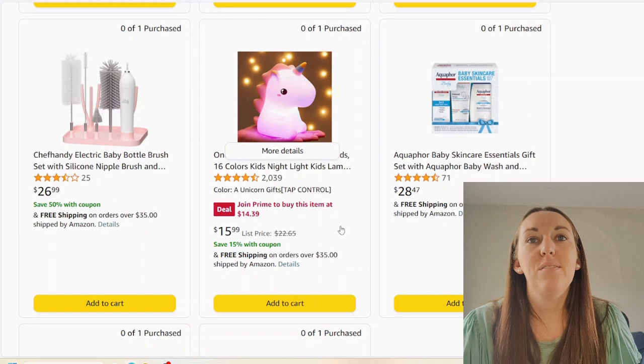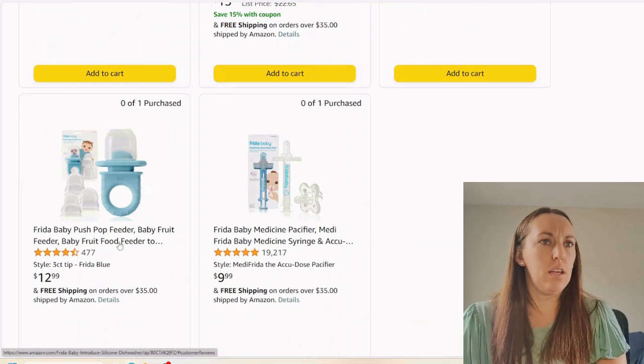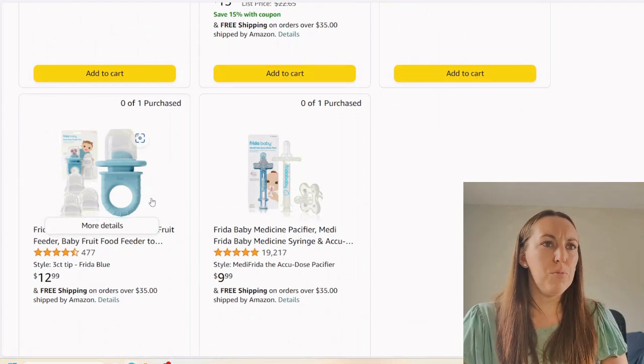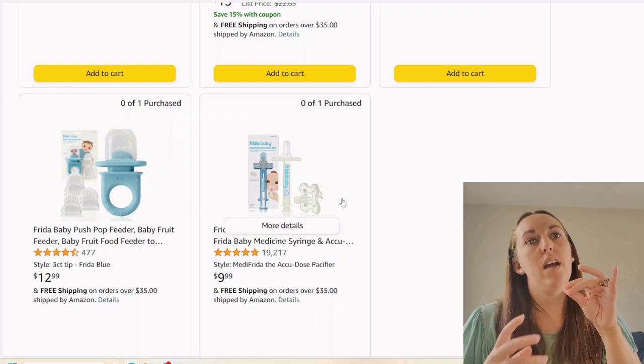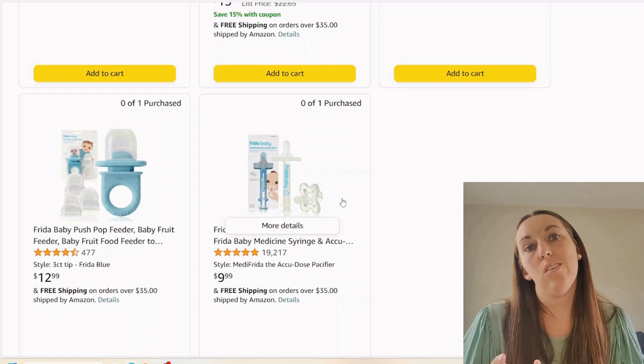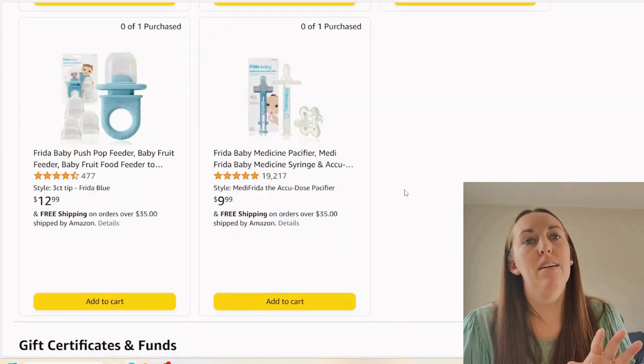Unicorn nightlight — I'd go more basic personally. Skincare — personal decisions, I don't like to talk about that. We got another baby food introduction item — you already bought one set, so I probably wouldn't get this. This is a Frida pacifier syringe for giving medicine. I didn't use one so I can't say if it works, but I get it — giving medicine to children can be tough.